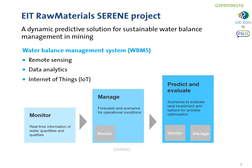The project proposed a water balance management system made of remote sensing, data analytics, and Internet of Things, in order to monitor with real-time information water qualities and quantities, to manage different operational conditions, and to predict and evaluate different investment options and process optimization.